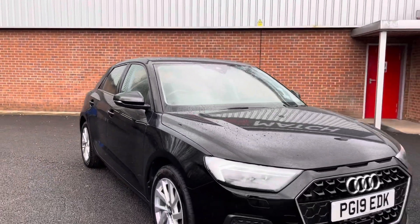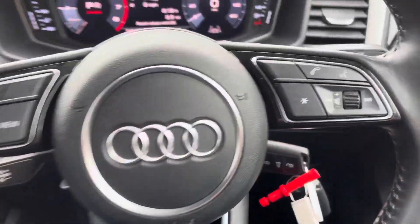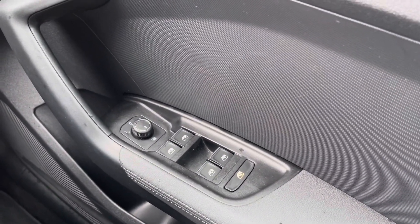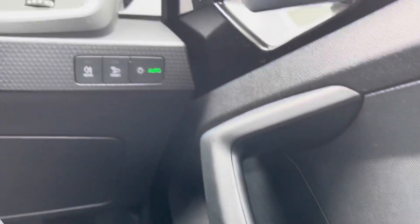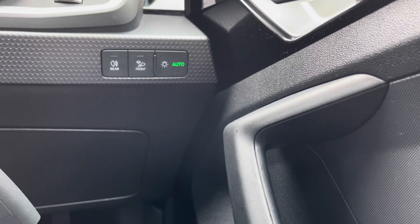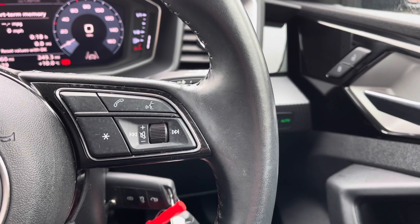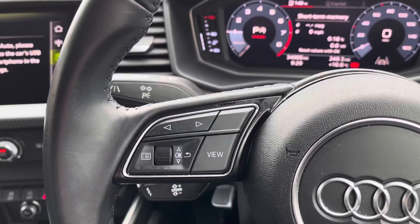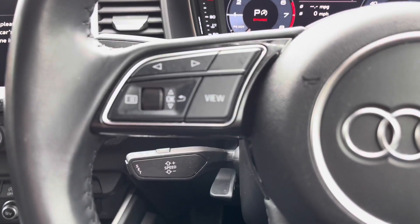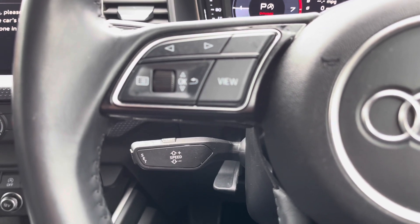That will conclude our full 360 walk-around — we're now taking a seat inside to look over some of the key features. On your right side you do have your four electronic windows as well as your electronically adjustable mirror controls. Just up from that you do have your headlight controls — you can set these to auto, ensuring you always remember to have your lights on at night. On the right side of the steering wheel you do have all your audio controls as well as your voice recognition, and on the left side you do have the controls for your digital cockpit. Just below that you do have your cruise control as well, making life a lot easier on those long journeys.